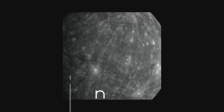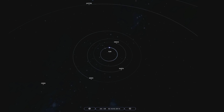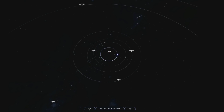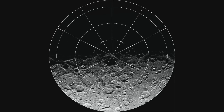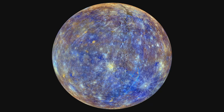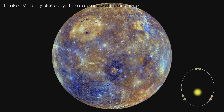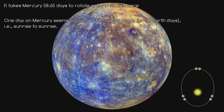Now for one of the most interesting things about Mercury: its orbit and rotation. Mercury has the most eccentric orbit of all the planets, with its distance from the Sun ranging from 46 million to 70 million kilometres. Mercury takes about 88 Earth days to complete an orbit around the Sun, and it has a 3:2 spin-orbit resonance — it spins three times on its axis for every two times it orbits the Sun. Although it takes about 59 Earth days for Mercury to rotate on its axis, because of this 3:2 resonance, standing on Mercury one day from sunrise to sunrise would equal two Mercurian years.